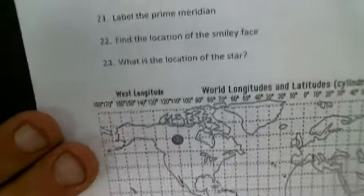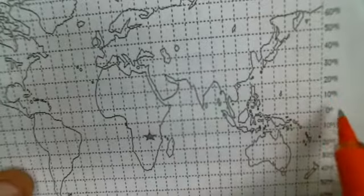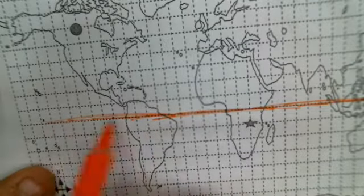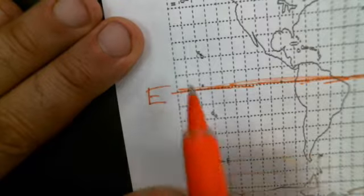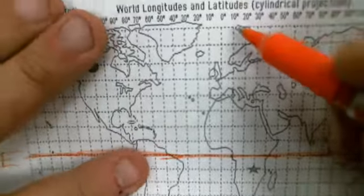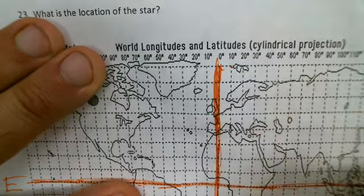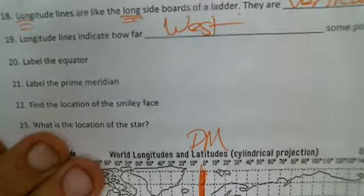Label the equator on this map below. Right here is the zero mark, and so this right here is the equator — we'll label that with a big E. Number 21: label the prime meridian. That's the zero mark going up and down — it's the one that goes through England and through the western part of Africa. We're going to label that P-M for prime meridian.